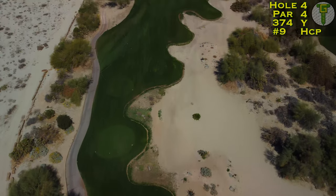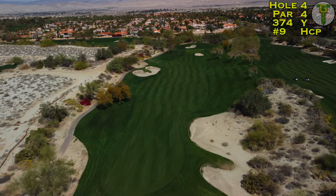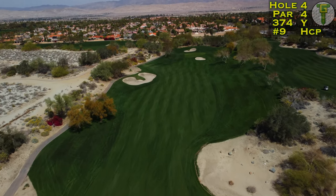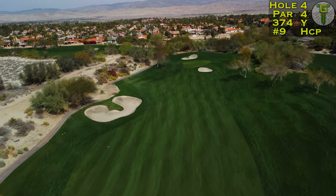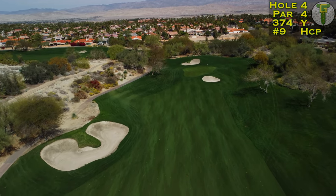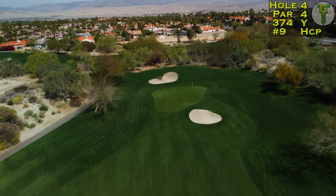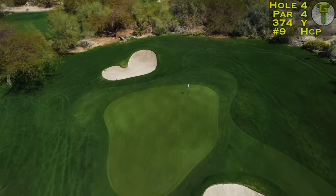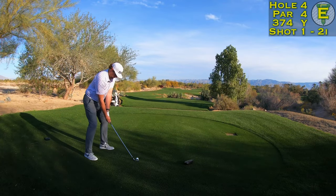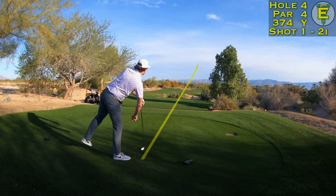The fourth hole is the fourth par four in a row to start this golf course — we'll see variety after this. The waste bunker down the right serves as your target off the tee, as it makes most of this fairway blind from the tee. Make sure to avoid the left-hand bunker as well. This is a shorter par four, so you might not need driver, and it's a quite inviting, slightly flatter green compared to most on the Mountain View course.